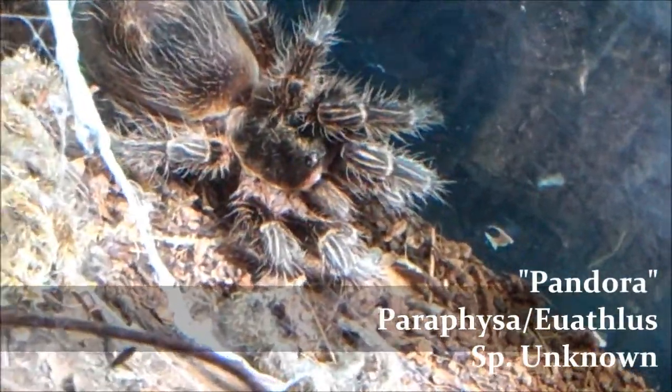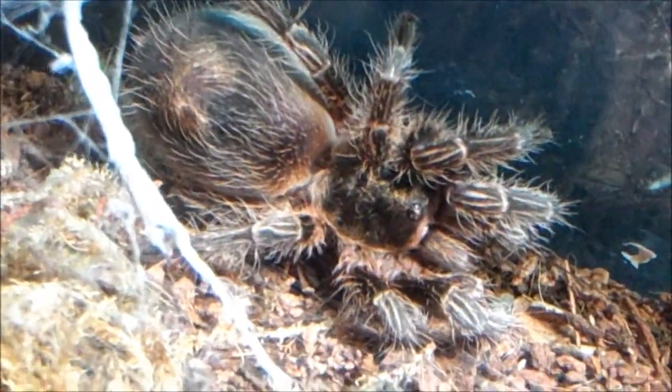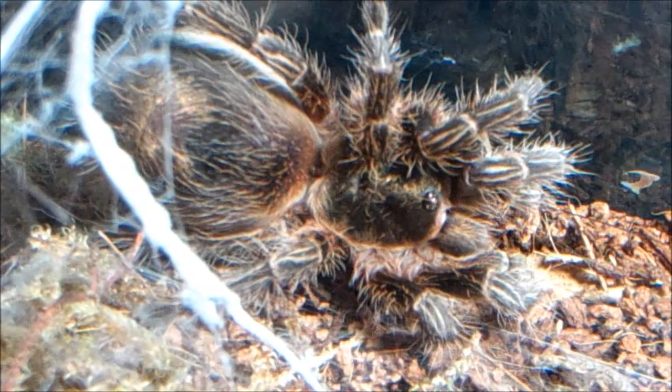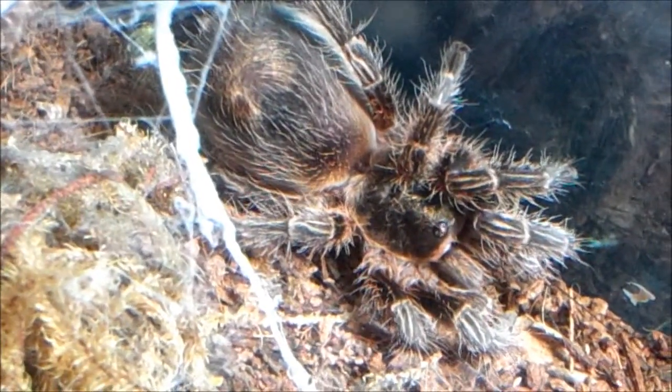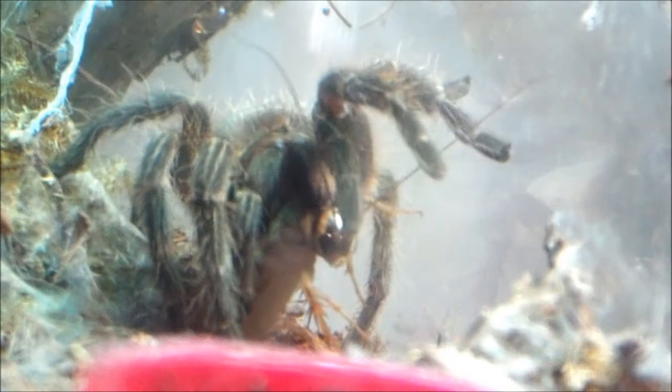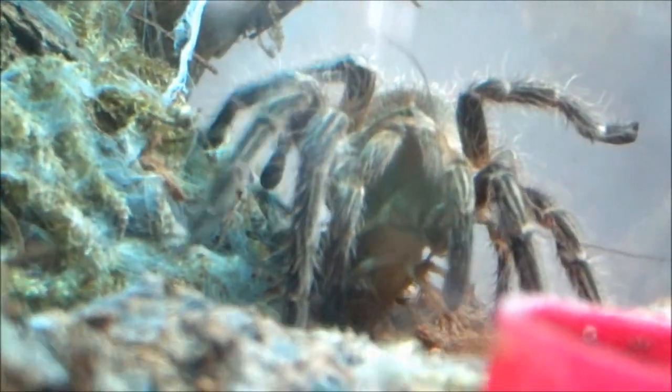Next up we have Pandora, Pterinopelma species unknown. She's been eating like crazy lately — she went on a very big fast again in the winter, like some teas do. But she's regained her appetite and her rump is just huge. As you can see, she's got a big abdomen. She doesn't get overfed — she eats on a regular schedule every two weeks, usually gets a worm or a large cricket and she's fine with that. She's very docile. One day when I opened up the enclosure she usually walks out, and for some reason she bolted out — she didn't get loose or anything but it was very odd behavior for her.